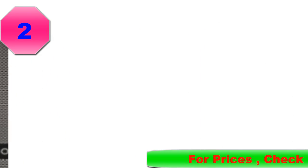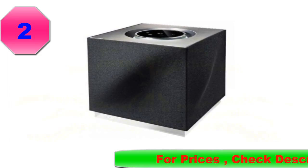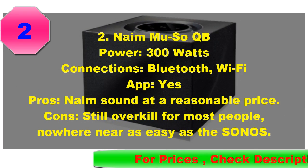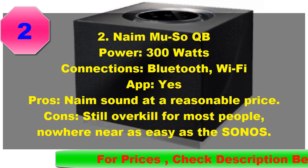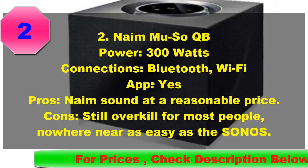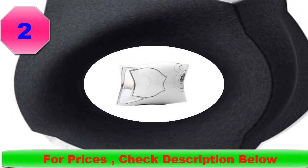Naim have absolutely smashed the wireless market, proving that hi-res sound doesn't need cables. If you can't afford their massive Muso system, you might want to take a long look at the QB. While it's still expensive, which will put it out of the price range of most people wanting a wireless speaker, that doesn't stop it being absolutely superb — better than the much bigger Crescendo from Martin Logan, in our opinion, and with three times the power.